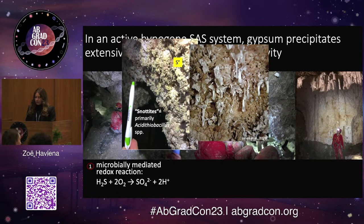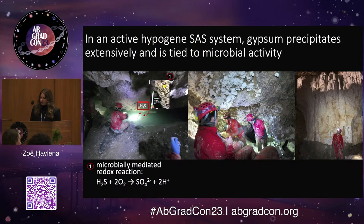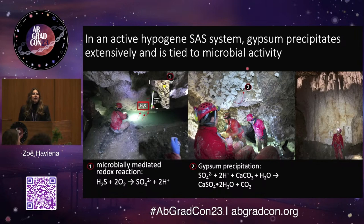This is seen conspicuously in the form of these charismatically named snotite biofilms, which proliferate in these areas of the cave. We also sometimes see native sulfur that can precipitate in these areas as well. These are primarily composed of Acidithiobacillus, which is a sulfur oxidizing bacteria. What I'm interested in for my project are these white clumpy minerals here, which is actually microcrystalline gypsum. This precipitates in part as a consequence of microbial activity, because these sulfur oxidizers are producing sulfuric acid, which is highly corrosive when you have carbonate host rock. So this gypsum is precipitating as a replacement as this host rock gets corroded.